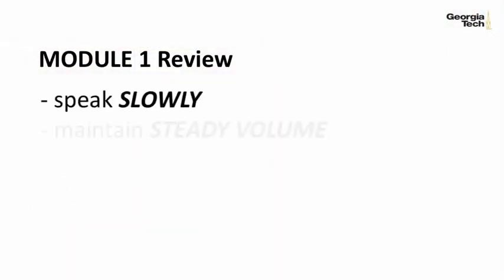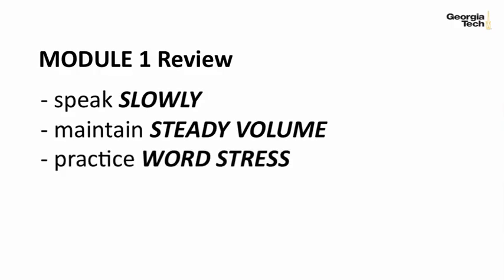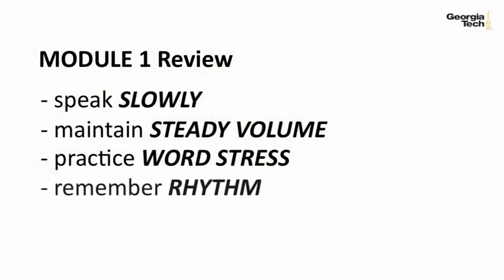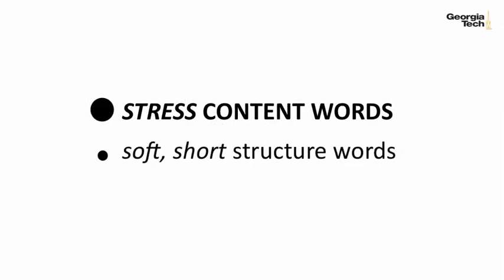Practice speaking slowly and at a steady volume. When we speak fast, it's very hard to understand us, especially online. And if people can't hear you, it doesn't matter what you say. Next, practice word stress. Check the pronunciation of key words you'll be using. If you mispronounce important words, your listeners will not understand your message. Finally, remember the rhythm of English. Stress the important words in your sentences and say the structure words softer and shorter. This will make you easy to understand.